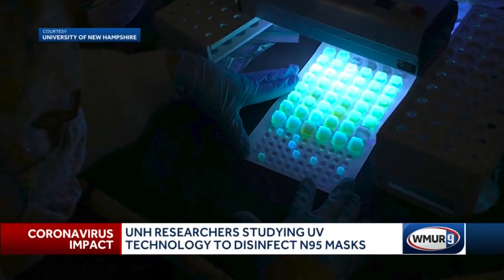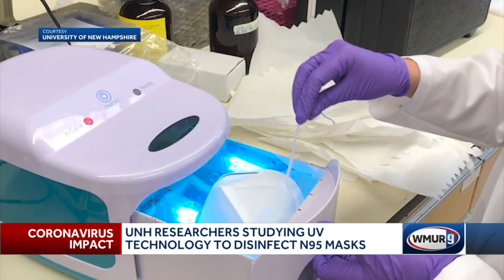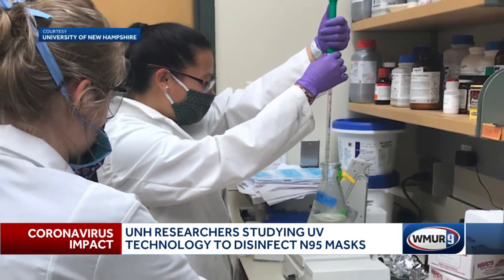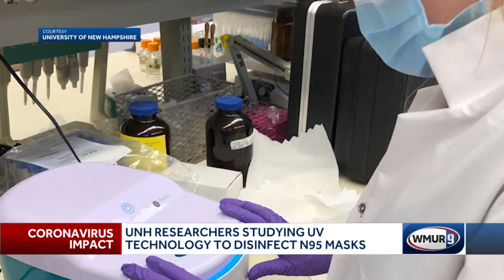It could become another protection from COVID-19. Researchers at the University of New Hampshire are learning how to use ultraviolet light to disinfect N95 masks. We've worked in ultraviolet probably for about 30 years. Professor James Malley specializes in disinfection. Since March, he and his team of five students have studied nine devices to find ways for frontline workers to reuse their protective equipment.